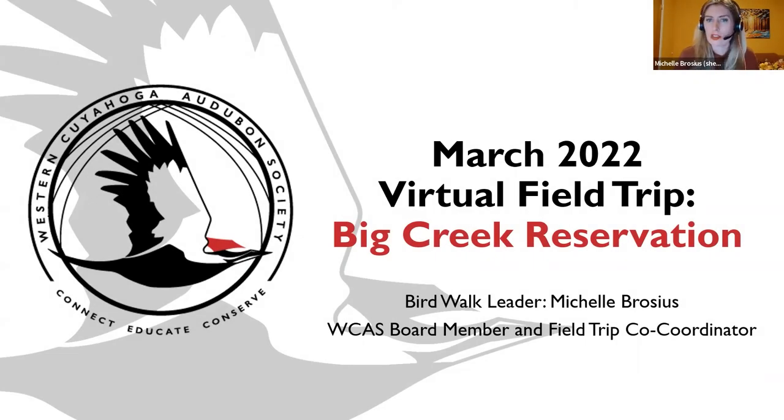Welcome to the March 2022 virtual field trip to Big Creek Reservation. My name is Michelle Brocious, and I'm the Bird Walk Leader this evening. Every month I designate a location within Northeast Ohio and invite members and guests of WC Audubon to visit. Participants provide something back — bird lists, journaling, photography, even a poem once — and I compile those into the presentation I'm sharing this evening.